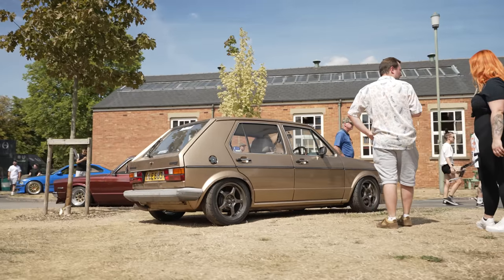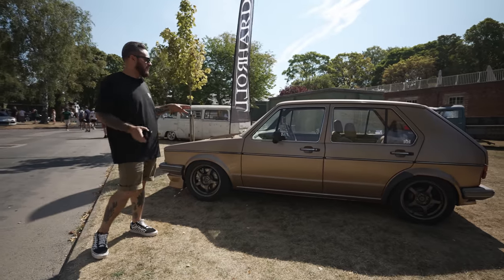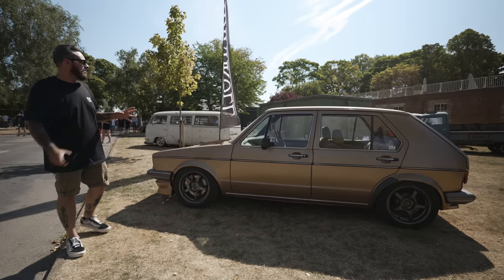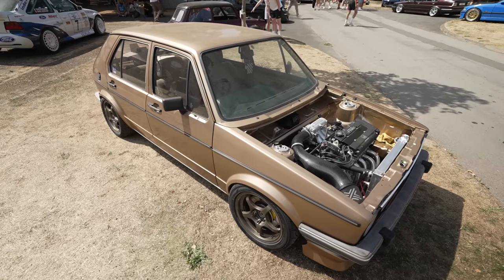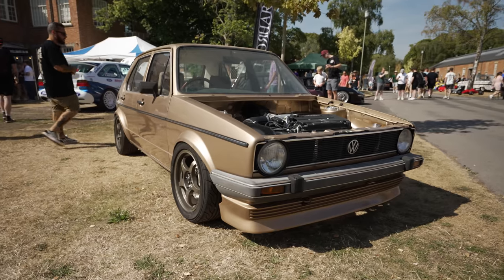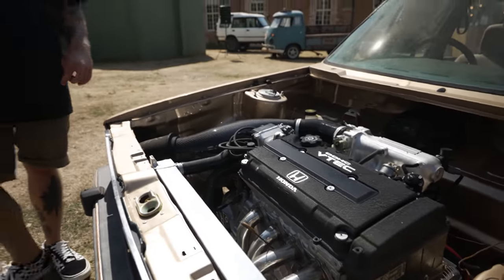Check this one out — it's a Mark 1 Golf four-door. From the outset it looks like a pretty standard-ish Golf, pretty much looks like a barn find. The paint's seen better days, but I think he's into that. It's dusty — literally just been dragged out of the unit. But it's all going on in the engine bay: it's running a Honda B-Series VTEC lump. Pretty crazy for a Mark 1 Golf. Loving the carbon intake as well. I'm sure this thing is going to turn a few heads today.